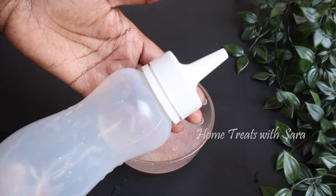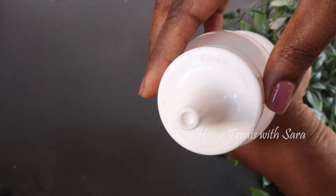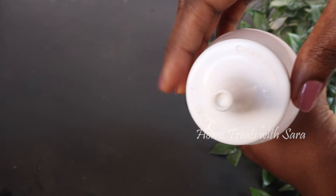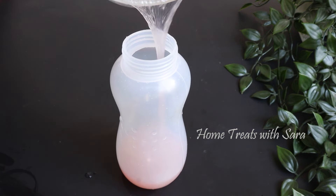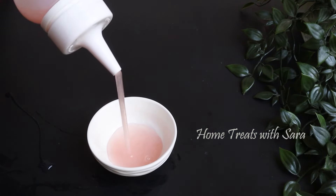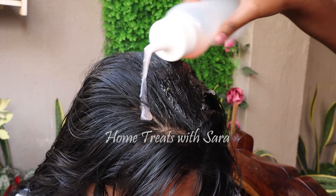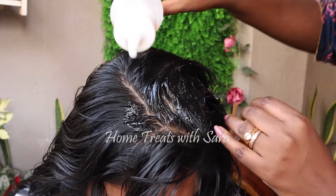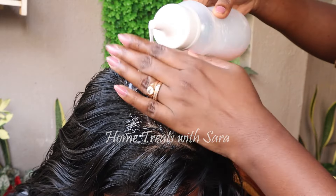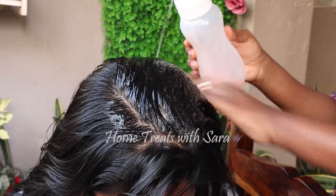Transfer the mixture to a bottle with a nozzle. This bottle has an open-and-close nozzle, which I found very convenient for this type of flowy, gel-like hair mask — it doesn't spill and does the job neatly without a mess. I'll link this product in the description below. Now apply this hair mask to the scalp: divide your hair into small sections, thoroughly apply the mask, and gently massage it until well absorbed. Likewise, cover the entire scalp.